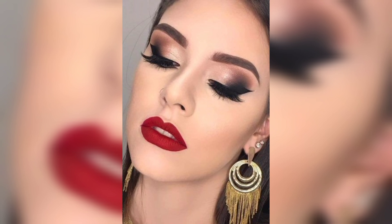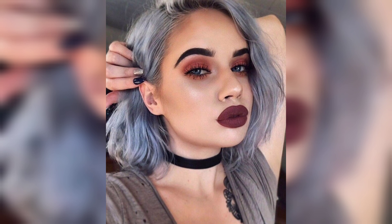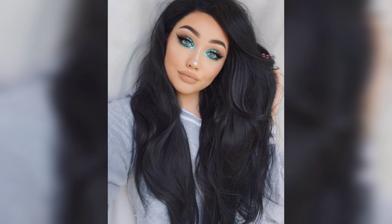Now let's grab our favorite foundation and blend it evenly using a beauty sponge or brush. Remember to choose a foundation that matches your skin tone for a natural look.